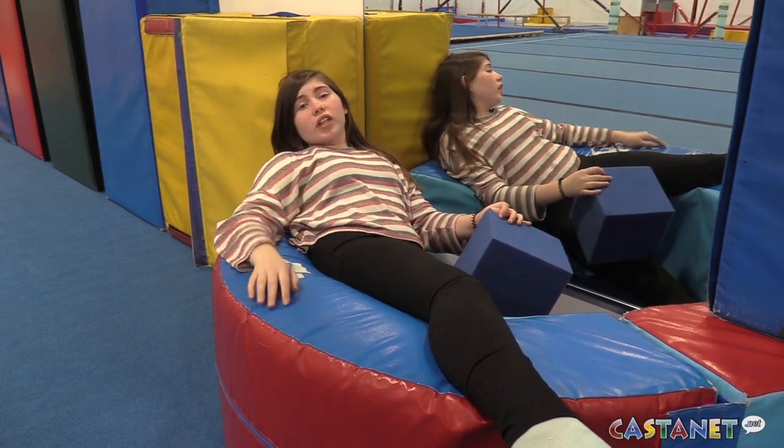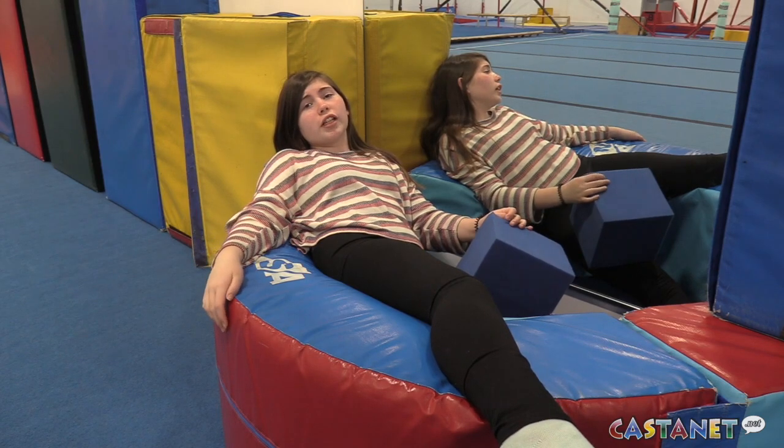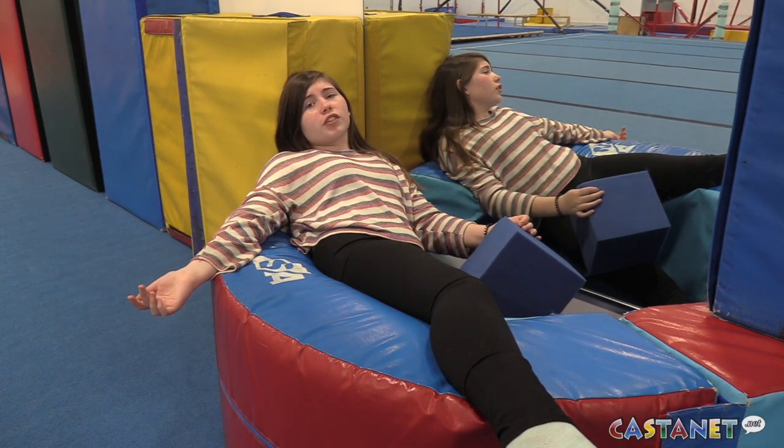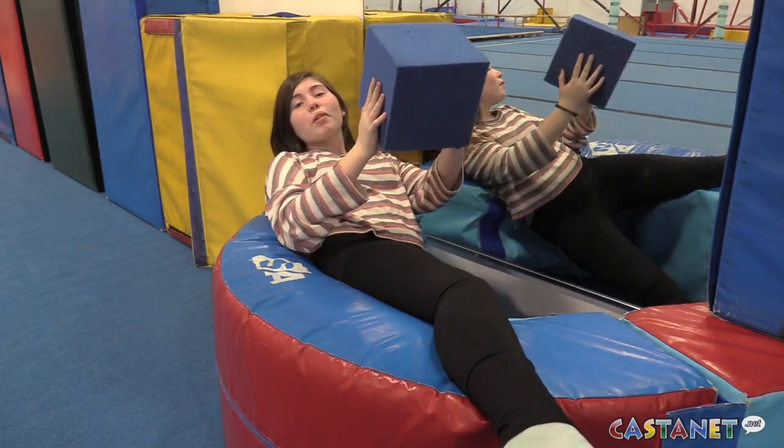That's a wrap for Emma on the Go giving it a go. Thank you so much Melissa and Emma for showing us around the new facility. This was brought to you by John Deeks Real Estate and North Valley Gymnastics. Don't forget to buy a foam block!